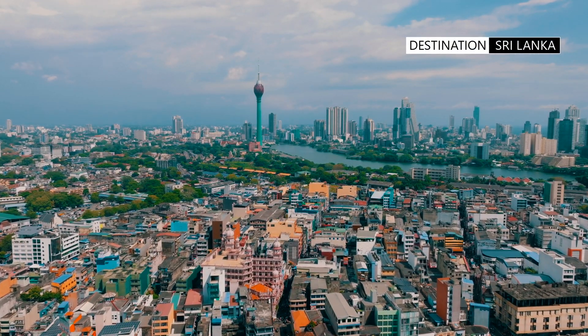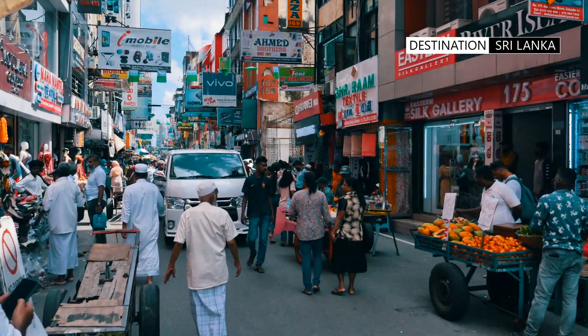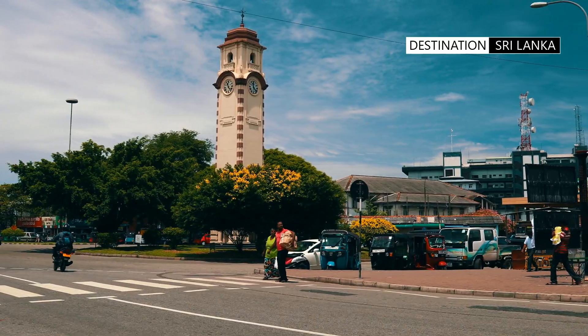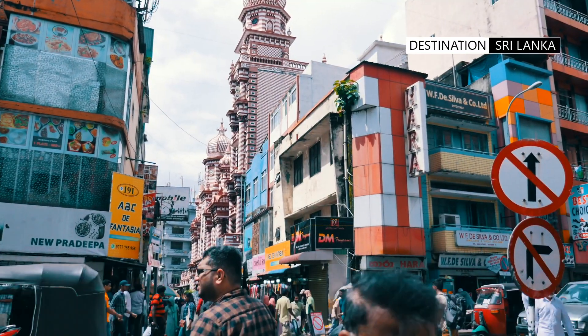The business hub of PETA is a bustling metropolis of vendors, shops, merchants, pedestrians, and lots of traffic. The Khan clock tower is the predominant landmark which you pass while entering the busy main street of PETA.